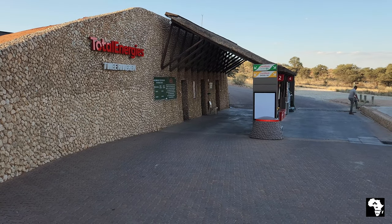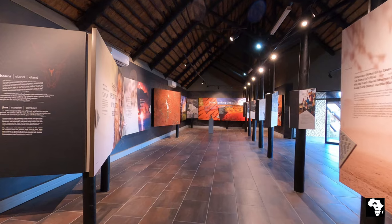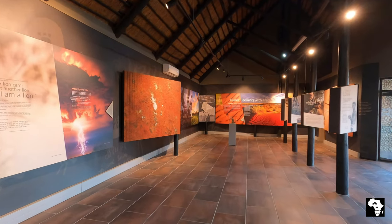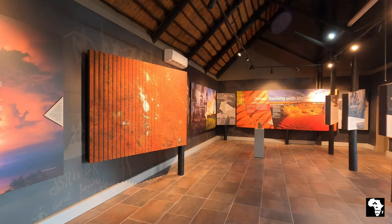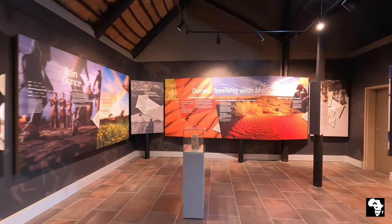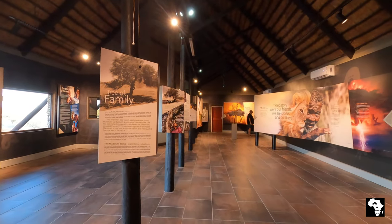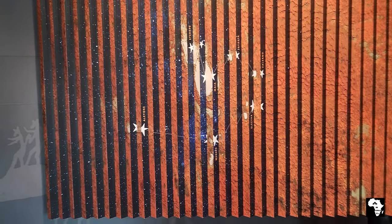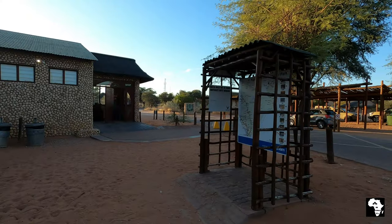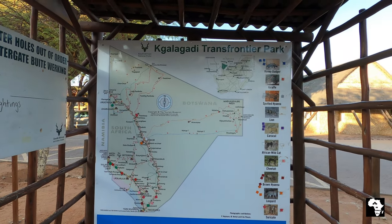At the gas station you will be able to fill up with petrol and diesel and you will be able to pump your tyres. There is a big information centre with a lot of information on the Kgalagadi. You will be able to learn a lot about the fauna and flora of the park and also the history of the park. On this board you can log your sightings and also have a look at what other people saw on that day in the park.